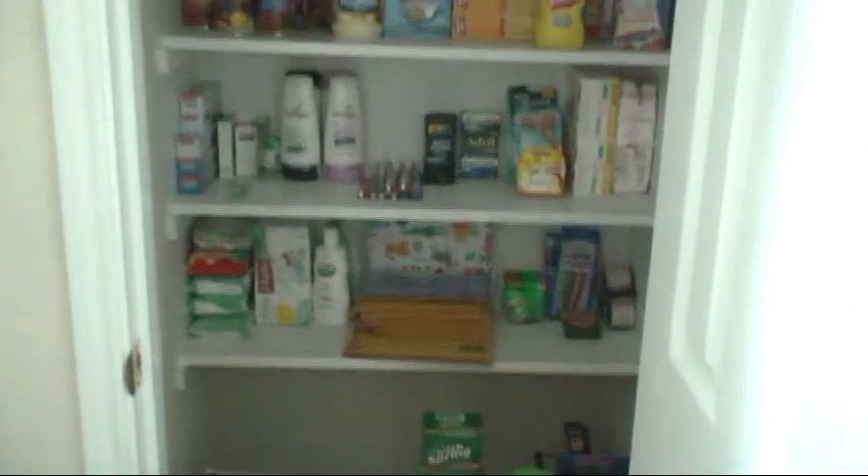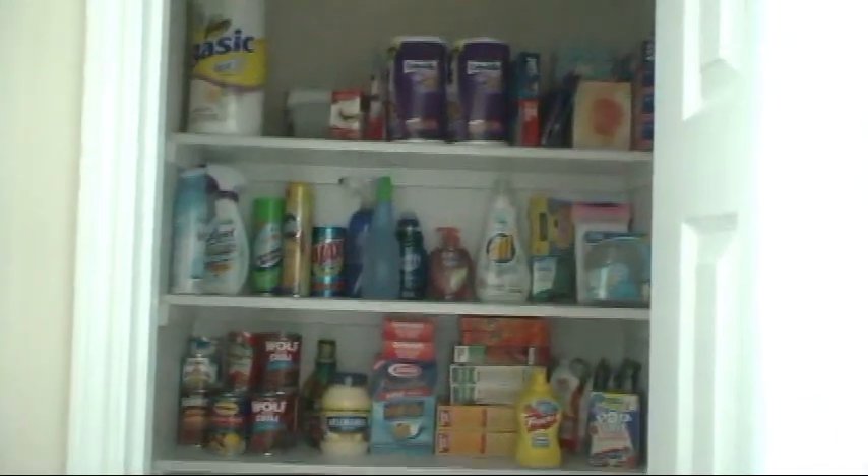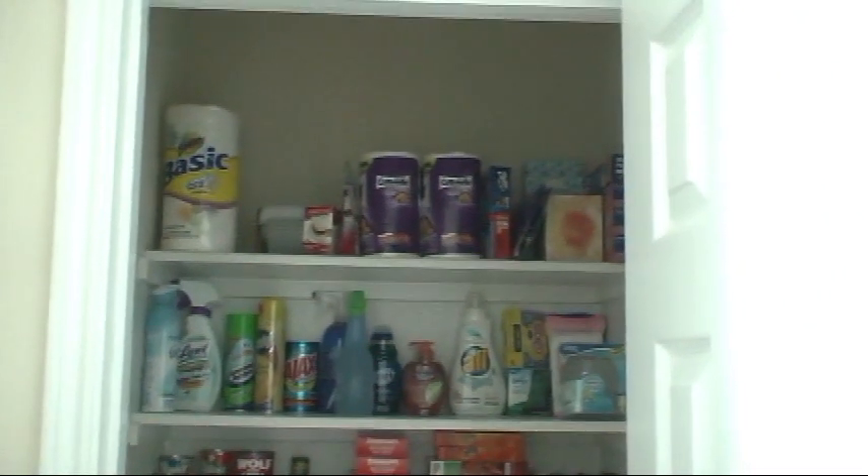So there you have it — how to play the grocery game, by Fancy. Have fun, y'all!